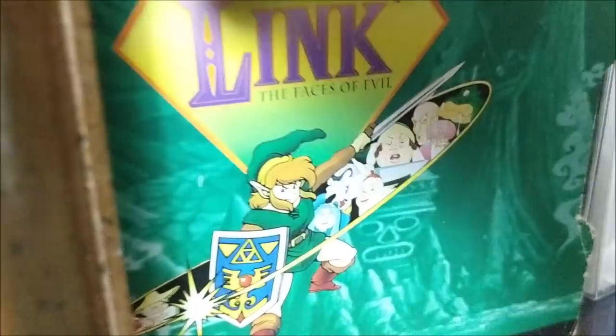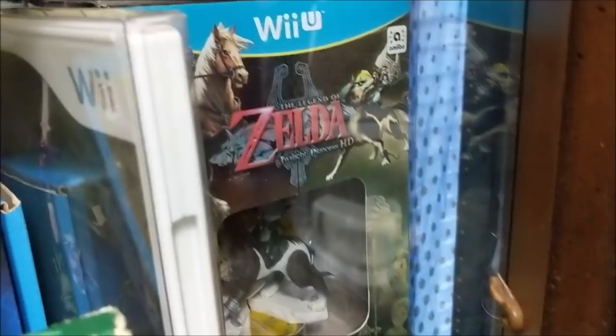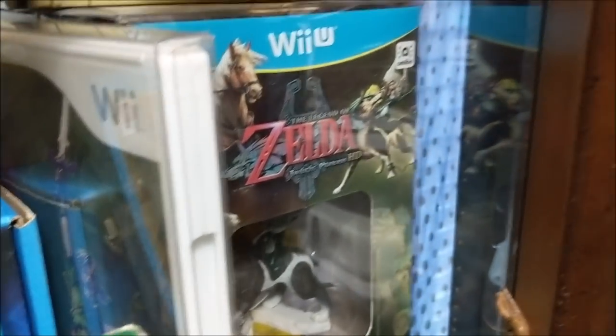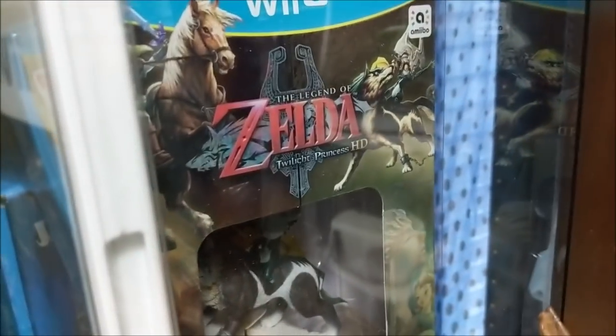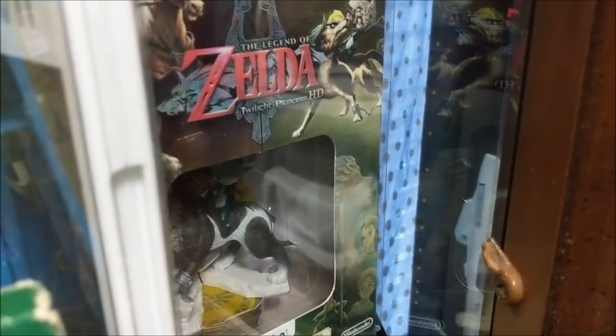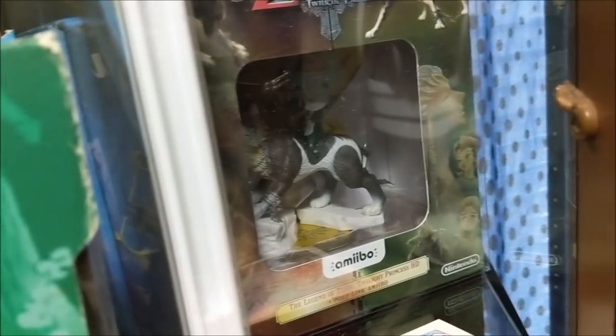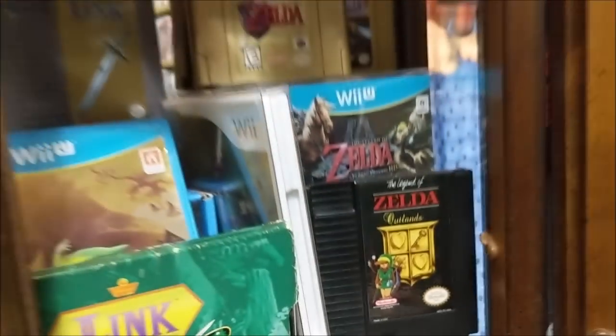Over here, still sealed, is the Legend of Zelda: Twilight Princess HD remake. I already had it downloaded on the Wii U, so I don't need to open this. It includes the Wolf Link amiibo figure, and it's just gorgeous. That brings us to the final portion of the Zelda shrine.